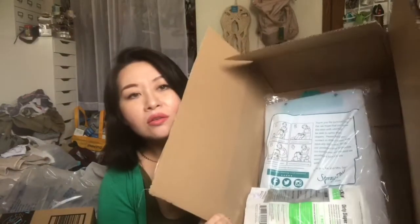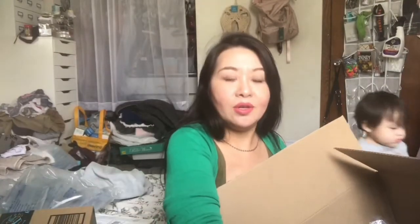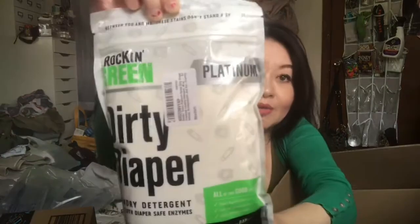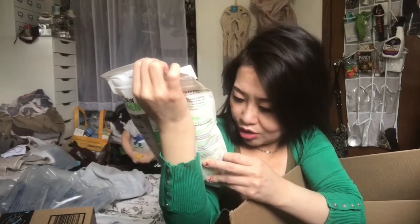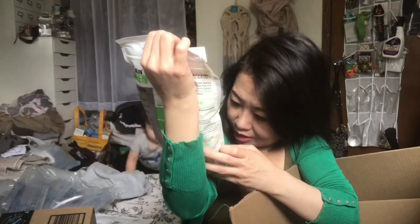The items in here — those are just two items in a big box. I got the Dirty Diapers Detergent. Everyone's using Tide, but I'm using Dirty Diapers — Rockin Green Platinum Laundry Detergent with cloth diapering safe enzymes for all washing machines, including HE.